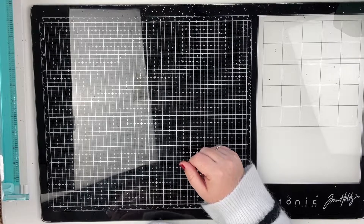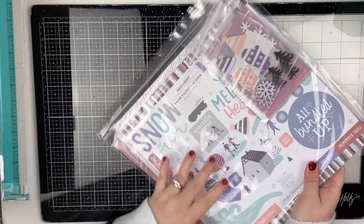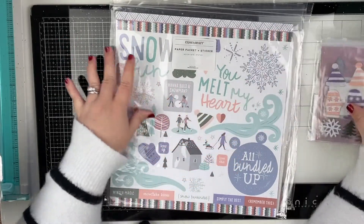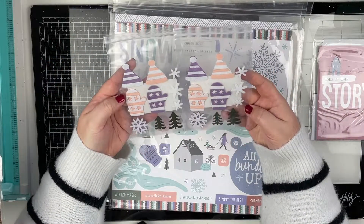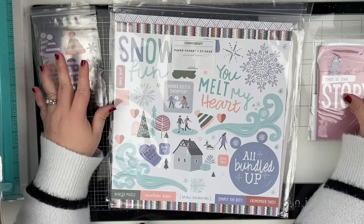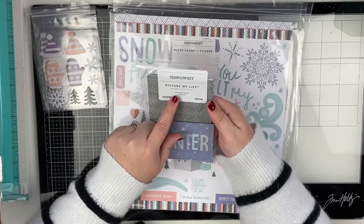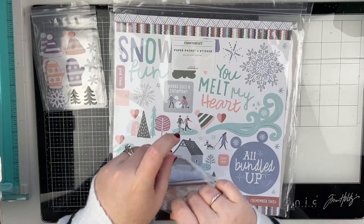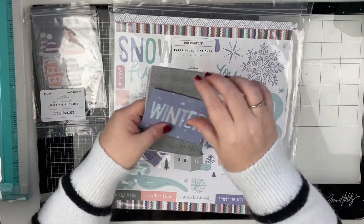Speaking of winter themed layouts, this is the collection that I said I would love to work with — this is the Wonderland collection. They sent me two packs of the little felt shapes from the Wonderland collection, which are super cute. They also sent me the Picture My Life 24 three-by-four and four-by-six cards from the Wonderland collection. I've not gone through them yet, so I thought these would be perfect for my project life.